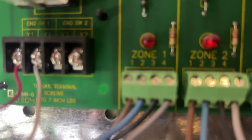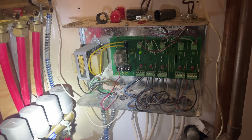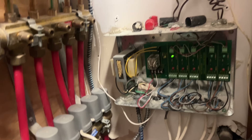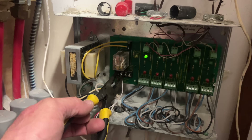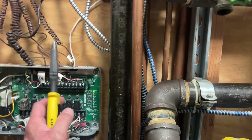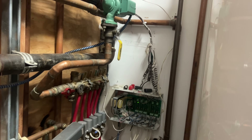We're connected to end switch terminals: X1, X1, X2, X2. Let's try something first — let's see if there's a short in the wiring. And that turned on the circulator because that zone relay is now on. By testing that, I've now verified that the integrity of the wire between point A and point B is good.